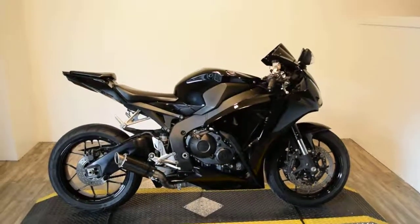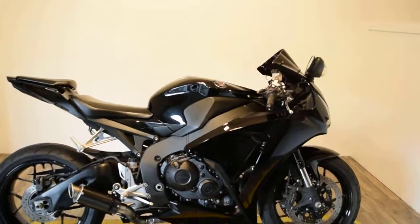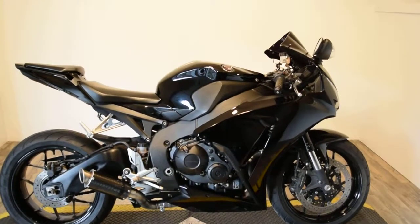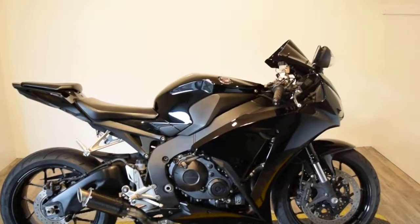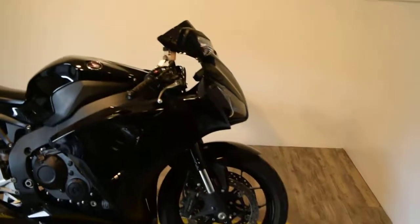Monster Power Sports is offering this 2014 Honda CBR1000R. This bike has a few extras on it — looks like it's got a carbon fiber muffler on it, double bubble windshield, it's got new tires, and it's just been freshly serviced and it's ready to go.